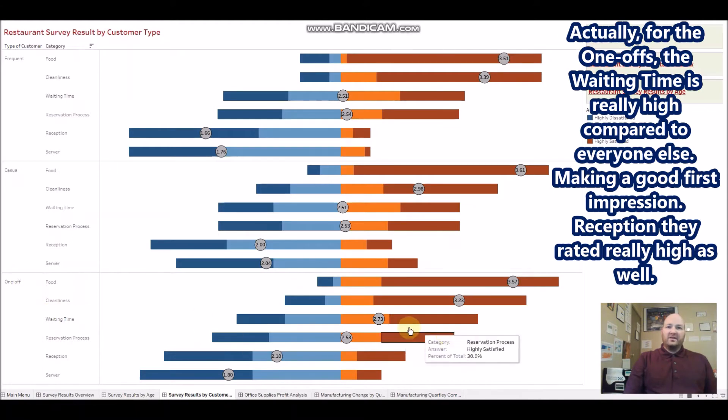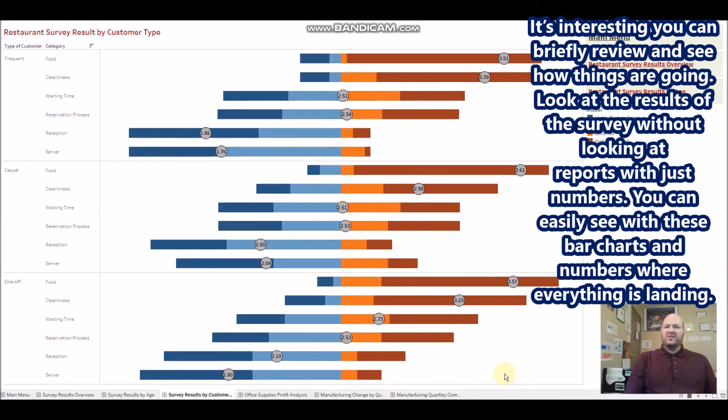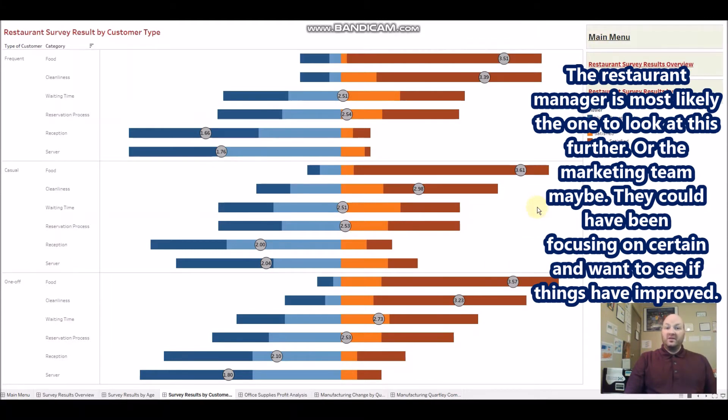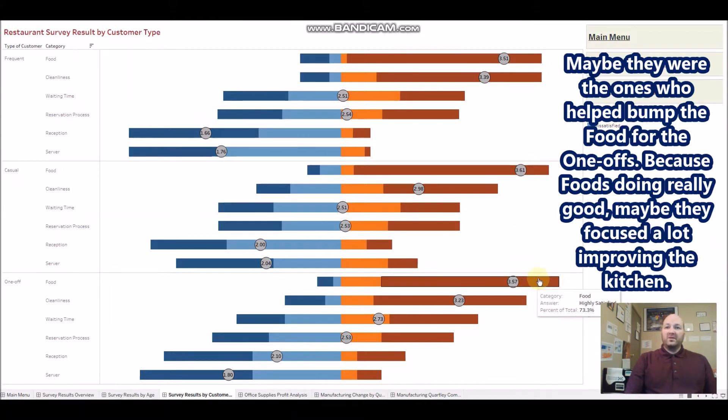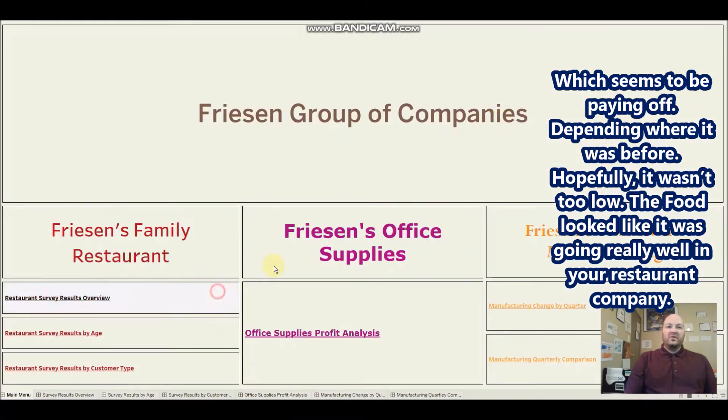For one-offs, the waiting time score was really high compared to everyone else — a good first impression. Reception was also rated really high. So you can briefly review and see how things are going from the survey results just by looking at the bar charts and numbers. The restaurant manager or marketing team can easily focus on certain areas and see if things have improved over time.